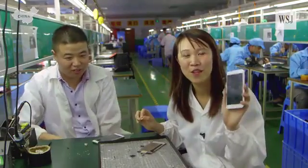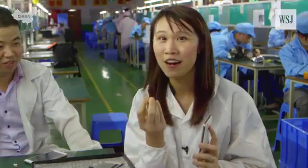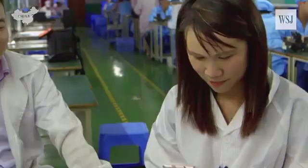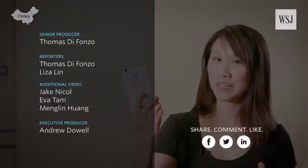So here we are with the almost-completed smartphone. The finishing touch? A dual SIM card — an innovation from Shenzhen. And now turning it on: a completed mobile phone. The Wall Street Journal smartphone.